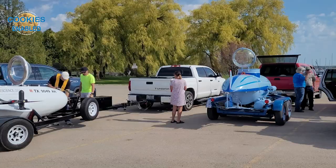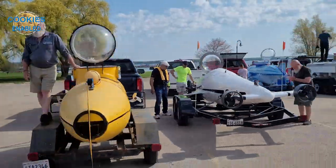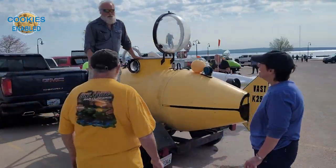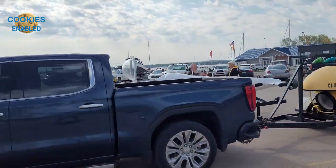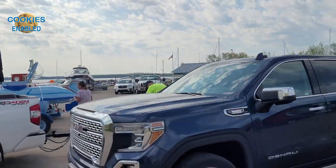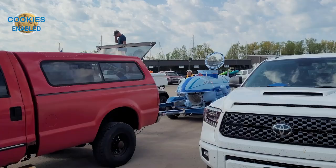A few days ago when I was riding home from work, I looked over at the park and saw what looked like mini submarines. I had to check this out, so I rode over and talked with a gentleman who was getting his ready, and he recommended I come back the next day.